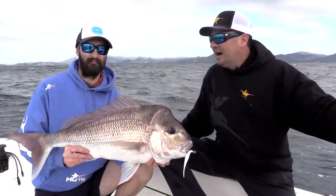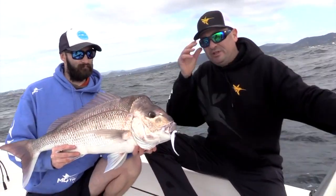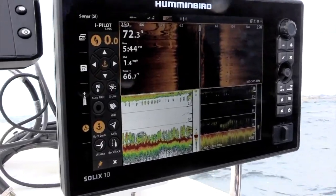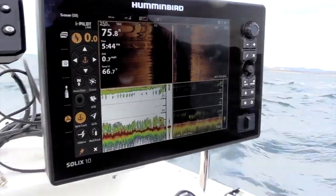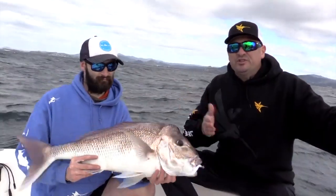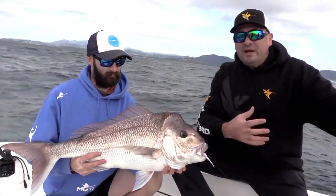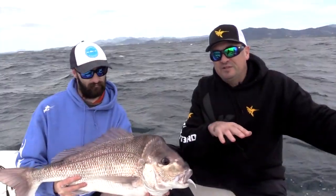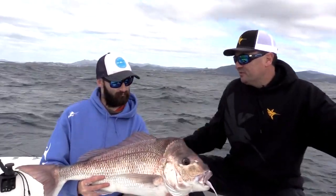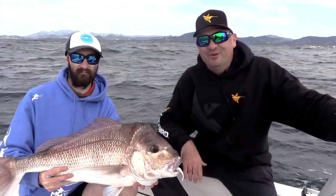Here we go — nice snapper! We just pulled in on this reef. Obviously we saw it on side imaging, down imaging, and the normal sonar. Using spot lock, we were holding over the bait and we could see some bigger fish hanging off the back. We just used jog mode to move just off the bait a little bit, and that's when the bigger predatory fish marks started coming through on the screen, and within a few minutes we were on. Unbelievable — great way to finish a nice day on the water.